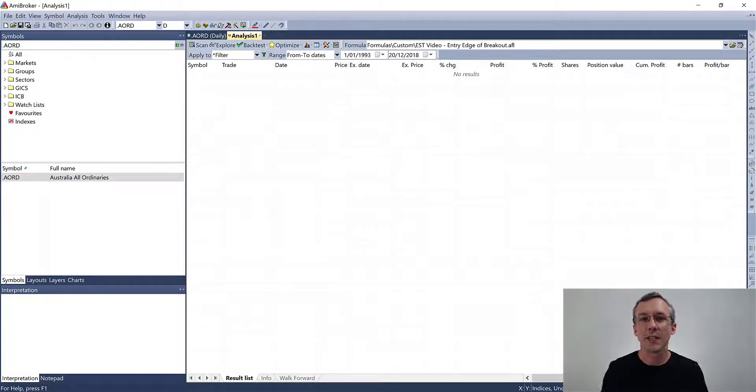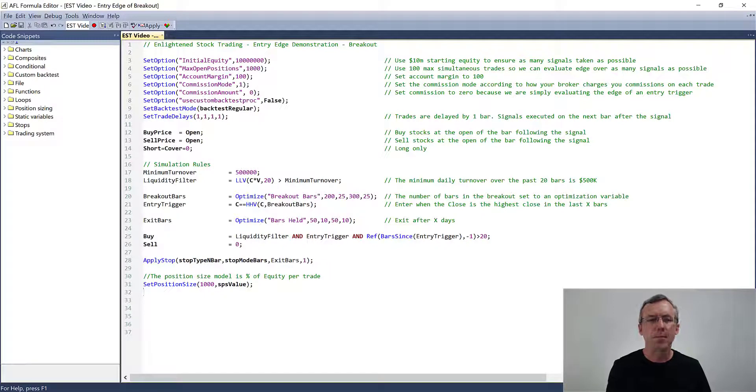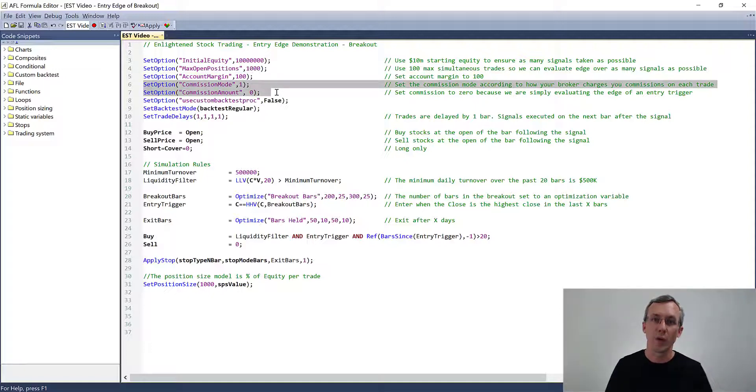In AmiBroker, I've created a simple template to calculate the edge of a trading entry trigger over various different time frames. I've set it up with a very high level of starting equity — $10 million — because we want to run this entry trigger over thousands of stocks over decades of trading data to determine whether on average over many trades this entry makes a difference. Similarly, I've set the maximum number of open positions to 1000. I'm setting the account margin to 100% and commissions to zero because this is not a proper backtest — we're just calculating the edge.